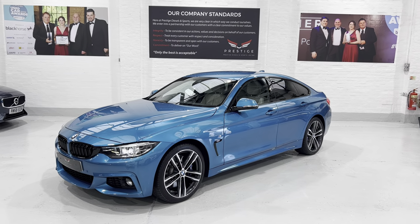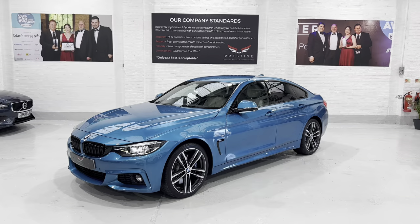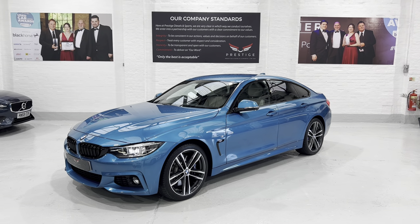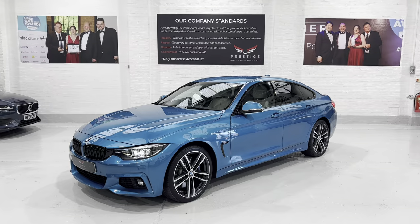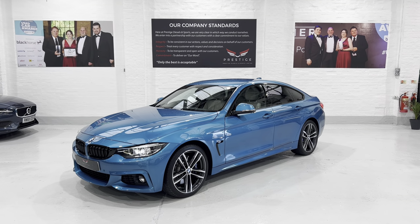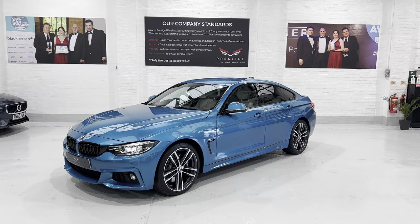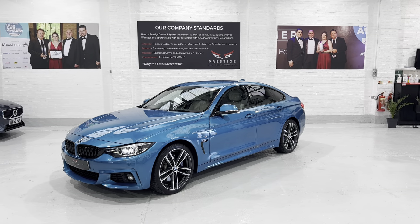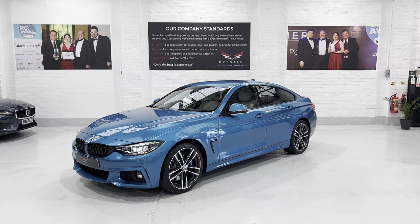So there we have our Snapper Rocks Blue 440i Gran Coupé — lovely condition, one owner from new. We've got some fantastic warranty options at the moment, including extended warranties up to four years covering oil seals, gaskets, shock absorbers, and springs — replaced in pairs if there's a failure on one. We have lease purchase, PCP, hire purchase, and finance available. We're currently at 8.4% interest but the rate is going up by 2% in December, so if you're interested it may be worth acting this month. Thanks for watching — please give me a call with any questions. Take care, bye.